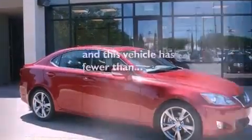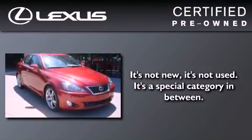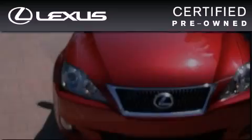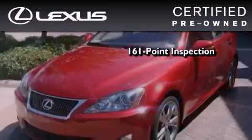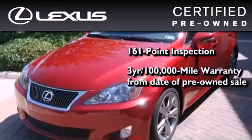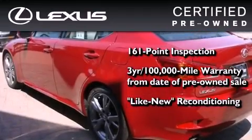And this vehicle has less than 21,000 miles. You can have peace of mind while considering this certified Lexus. It's undergone a meticulous 161-point inspection, comes with a 3-year, 100,000-mile warranty, and has been reconditioned to the level that it's virtually indistinguishable from a new Lexus.